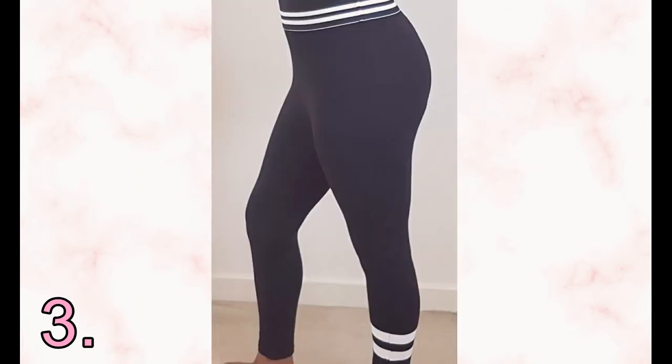Outfit three is the striped top paired with the striped leggings. The top is super cute and comfy, and I love the little tie detail — same as the other top, the buttons give it that finishing touch. The leggings are nice and super comfy too, though they're made of a silky material. The silky fabric might pick up dirt easily, so I'd probably rate this outfit a 7 out of 10.